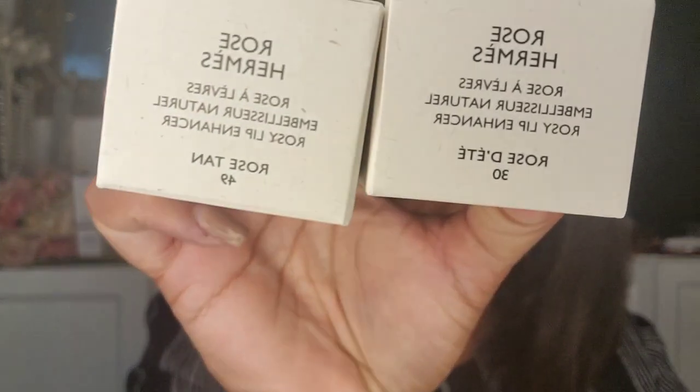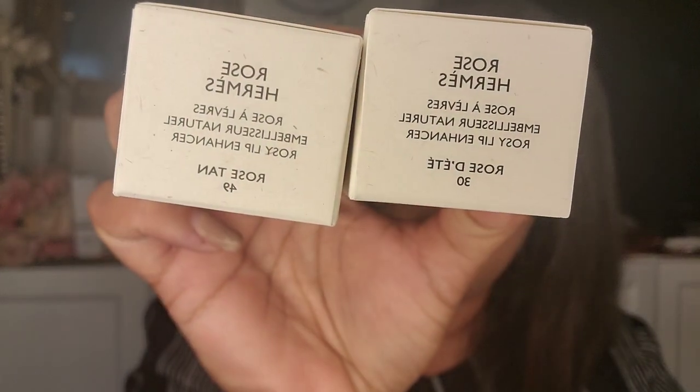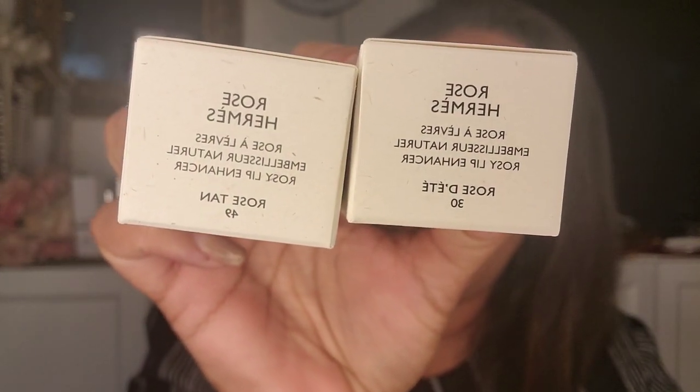I got two of them because there are three shades — one is the Rose Abricot which I don't like because it's too fair, I think it's for fair skin. Then there's the Rose d'Eté and the Rose Tan. I feel like the Rose Tan is gonna look the best on my skin — that's shades 30 and 49.